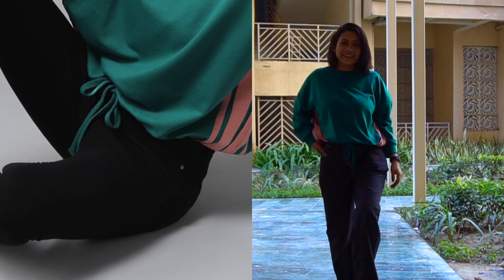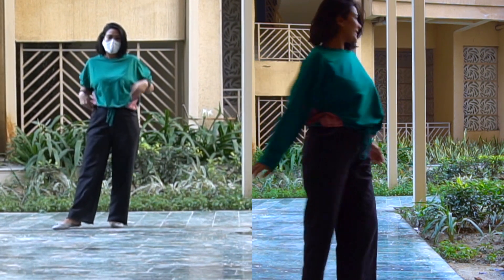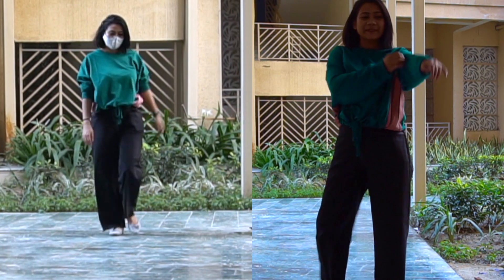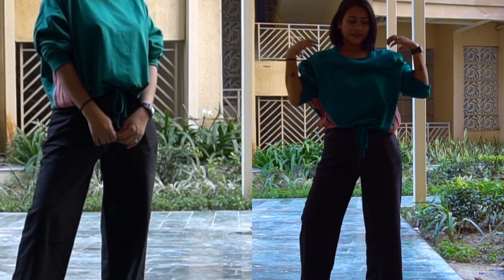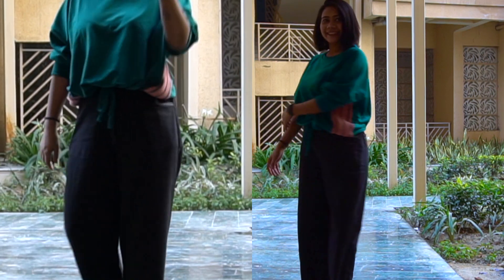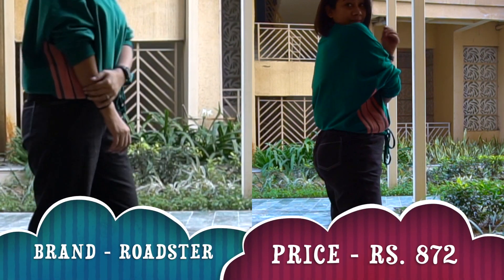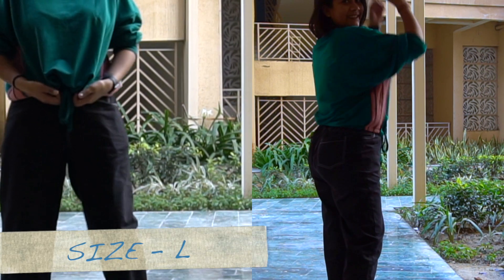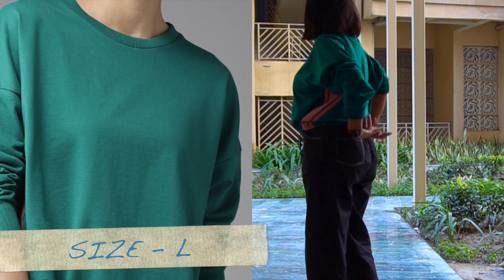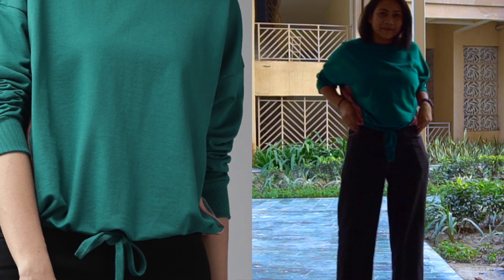Coming to the next sweatshirt — this green waist-tie solid sweatshirt, again from brand Roadster. It's a loose fitted sweatshirt with a tie-up detailing at the waist. You can tie it into a knot to make it fitted, or leave it loose and it will look more like a t-shirt. It has a round neck, long sleeves, and the fabric is 60% cotton and 40% polyester — super comfortable.